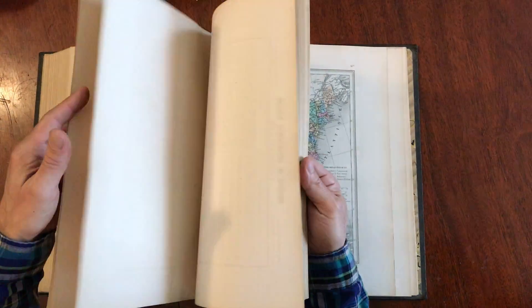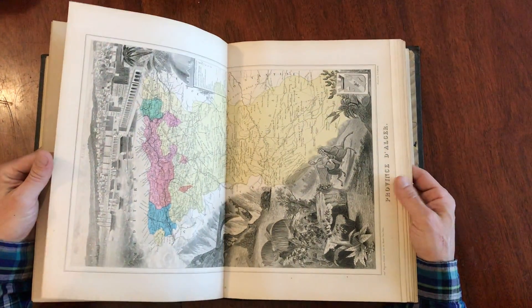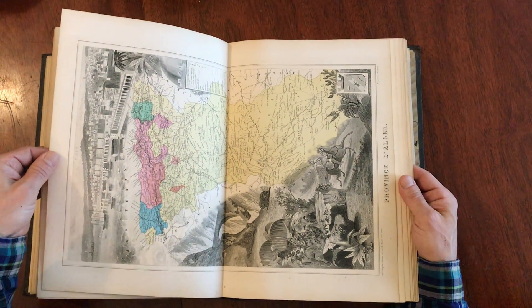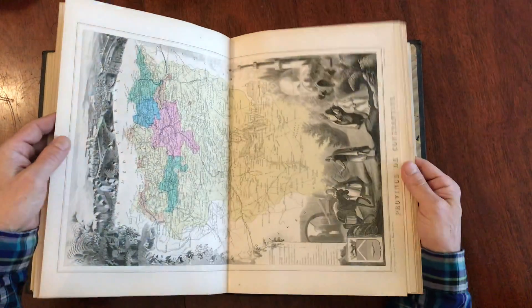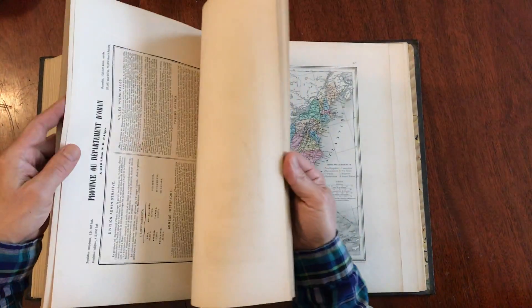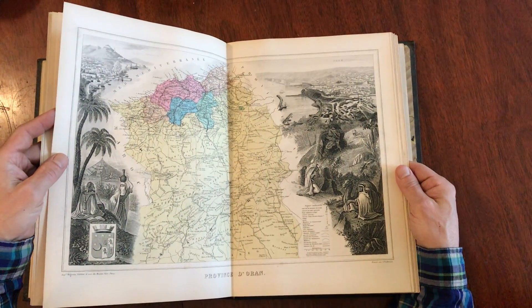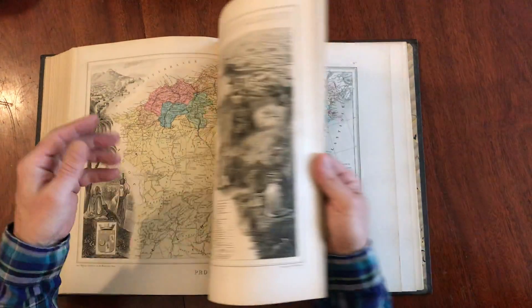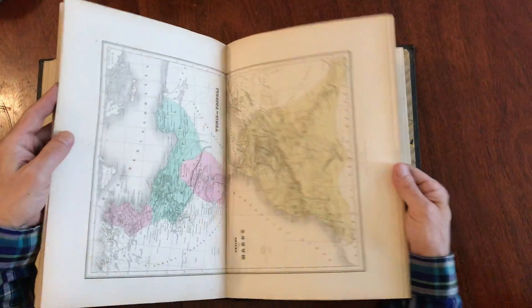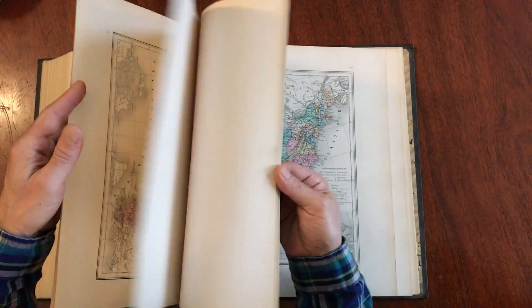Algeria and the Barbary Coast. And we've got this splendid French colonial map here of Algiers. And here's another one — Oran. Look at that. Wow, that's beautiful. Just beautiful. And here we have some more of North Africa.